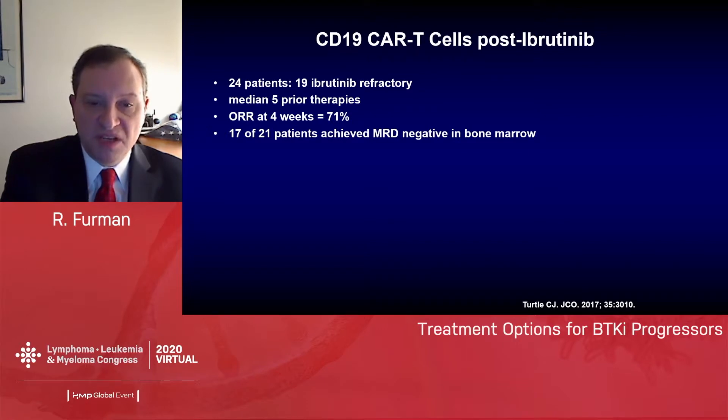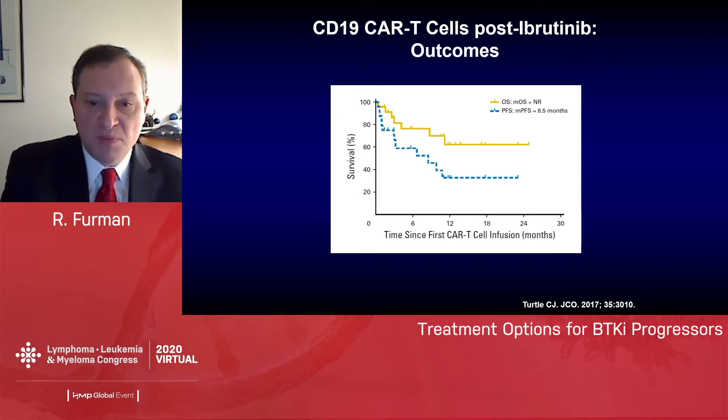The other option investigated for these patients is CD19 CAR-T cells. One study looked at 24 patients, 19 of whom were ibrutinib-refractory, with a median of five prior therapies. The overall response rate was 71% at four weeks. Seventeen of 21 patients assessed achieved MRD negativity in the bone marrow. However, even with that high response rate and large number achieving MRD negativity, the median PFS was only 8.5 months — responses are very short-lived. CAR-T cell therapy is also associated with significant toxicities, so it's important to consider carefully whether it should be used in this setting.